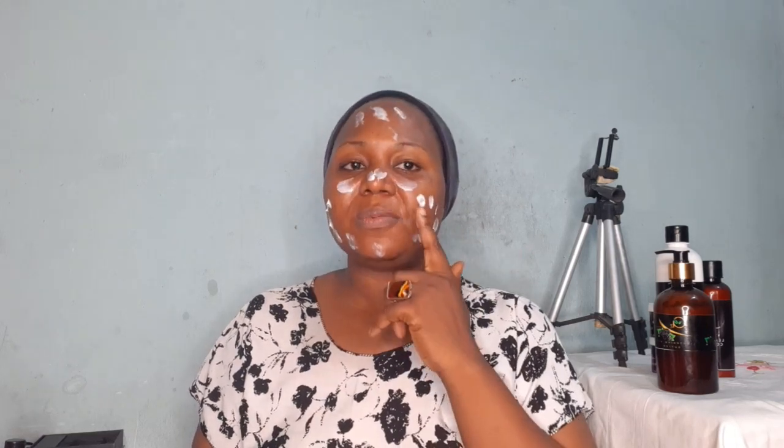I need to moisturize properly so that the hydrating products I used before are well sealed in. Just a little bit of moisturizer. This moisturizer contains a tyrosinase inhibitor. I was at a live stream today where a skincare specialist was advising people about dark knuckles — she recommended lactic acid at night, around 5% to 12%.